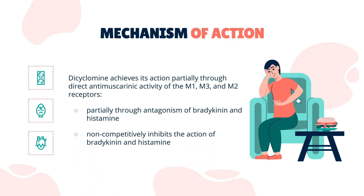Mechanism of Action: Dicyclamine achieves its action partially through direct anti-muscarinic activity of the M1, M3, and M2 receptors, and partially through antagonism of bradykinin and histamine. Dicyclamine non-competitively inhibits the action of bradykinin and histamine, resulting in direct action on the smooth muscle and decreased strength of contractions seen in spasms of the ileum.